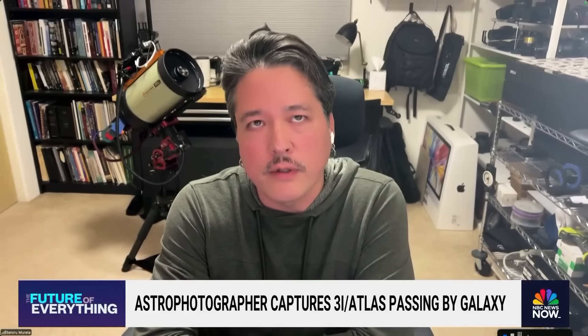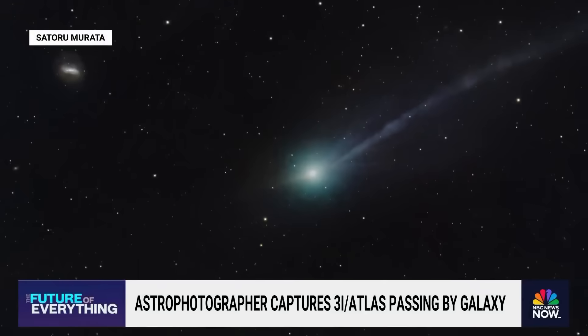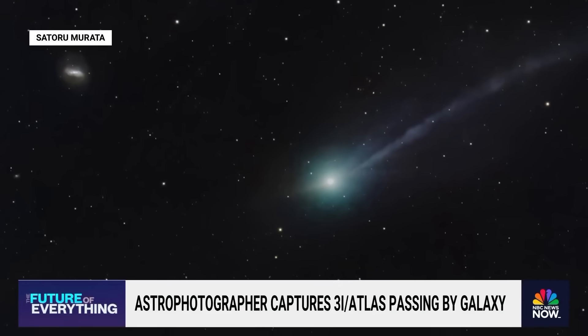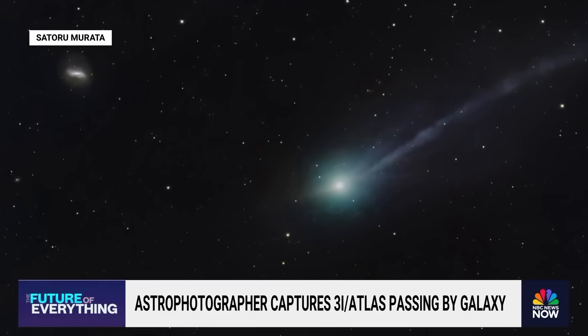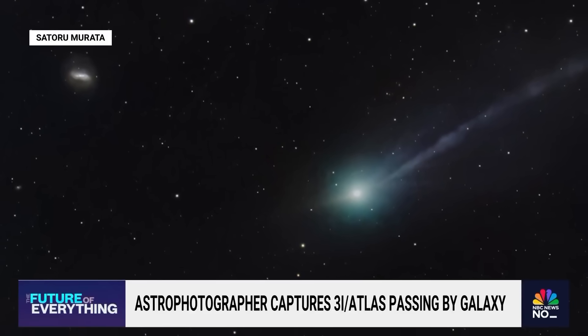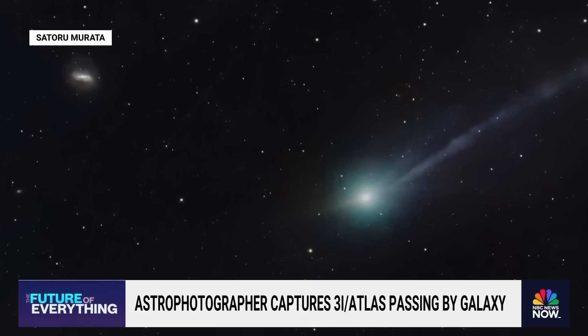Well, as you know, 3i means it's the third interstellar object that we have discovered in the last eight years. The first two have been very faint, pretty much impossible for us amateurs to capture. This one — even early in July, we were able to start to see it with amateur instruments. So I started following it at that point.